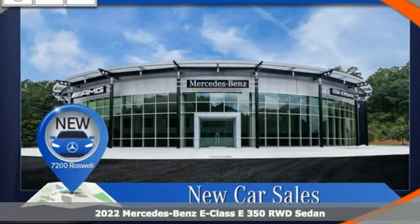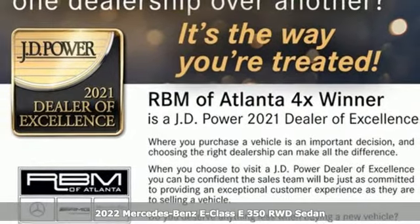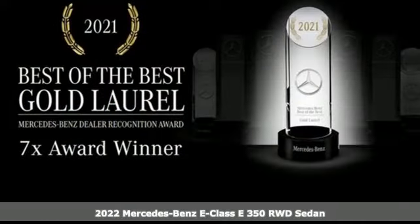It's a new 2022 Mercedes-Benz E-Class. The body grabs you, the interior draws you in, and the engine keeps you coming back.